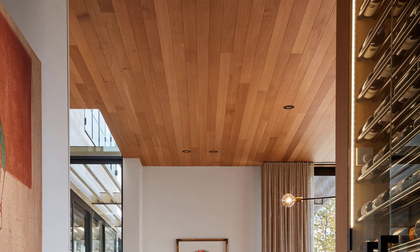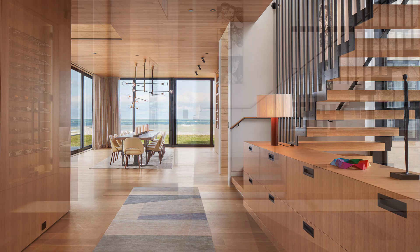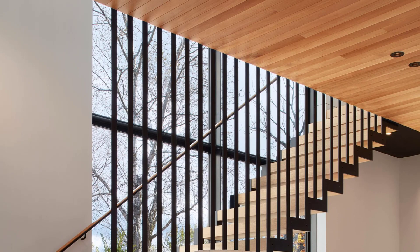A suspended steel staircase with white oak treads connects the different levels of the home, while built-in cabinetry adds an element of storage. At the top of the stairs, there's an open hallway with a seating area that connects to the bedrooms and bathrooms.